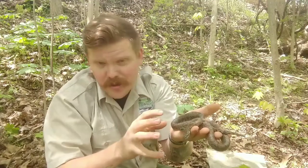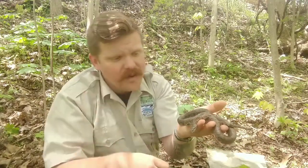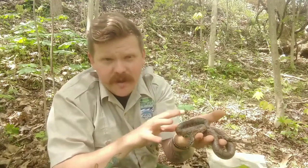They were in barns because barns are excellent places for rodents, and that's one of the things that this snake likes to eat. These snakes are constrictors, meaning they squeeze their prey and swallow it whole.